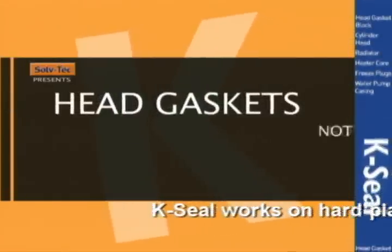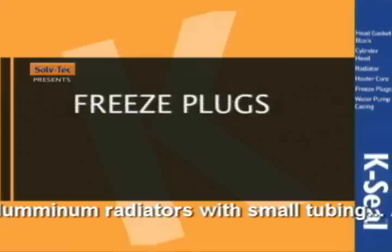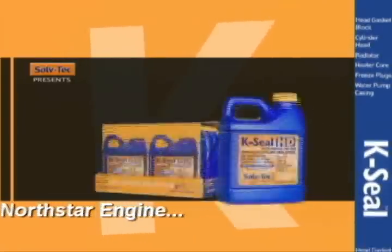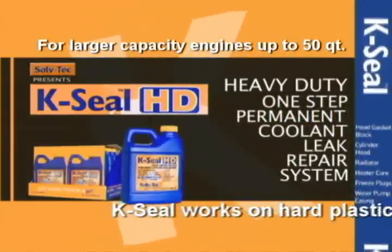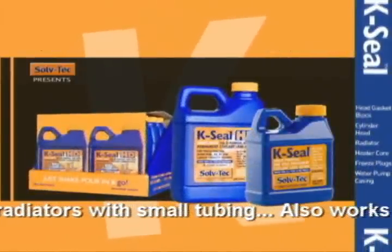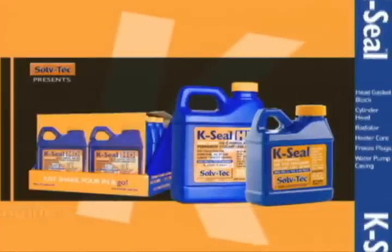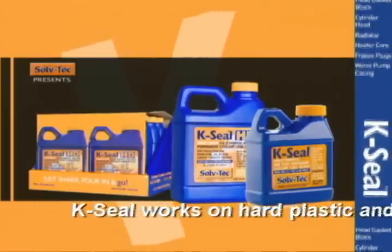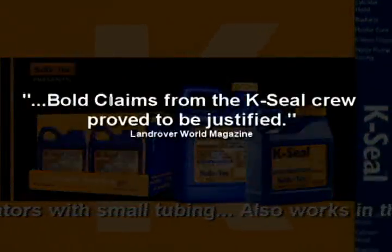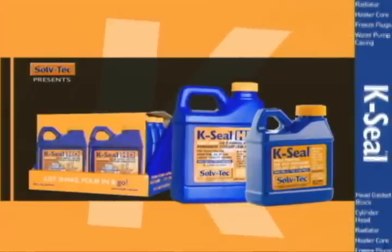K-Seal. Head gaskets? Not a problem. Cylinder heads? Radiators? Heater cores? Not a problem. Freeze plugs? Not a problem. K-Seal, from the makers at Softech Incorporated — also the creators of K-Seal HD, your heavy-duty, one-step, permanent cooling leak repair system, guaranteed to last for the lifetime of your engine. Stop leaks in minutes. Avoid expensive repairs. Suitable for all water-based cooling systems including cars, commercial, and agricultural vehicles. Over 1 million bottles sold. Land Rover World Magazine states: 'Bold claims from the K-Seal crew proved to be justified.' K-Seal. K-Seal HD. Your one-step, permanent cooling leak repair systems.